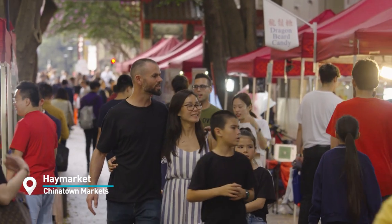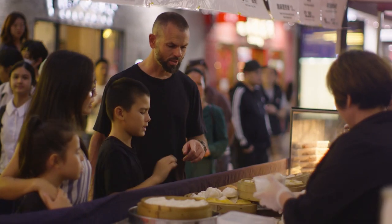Smells so good. What are you going to eat? There are so many choices. Wrap up the day with dinner at the Chinatown night markets.